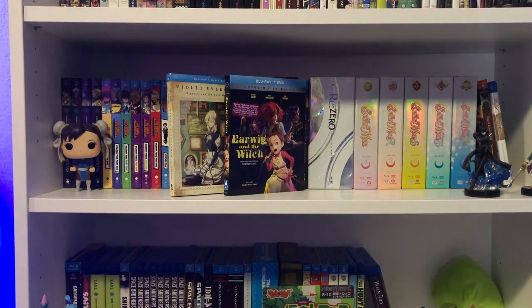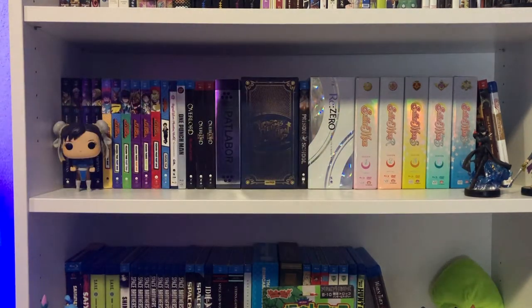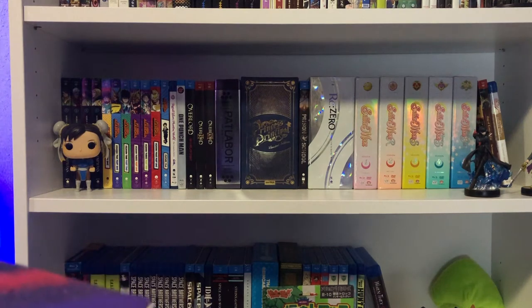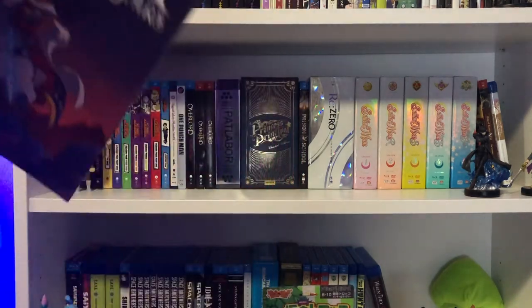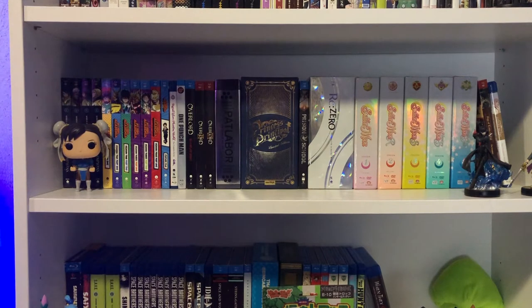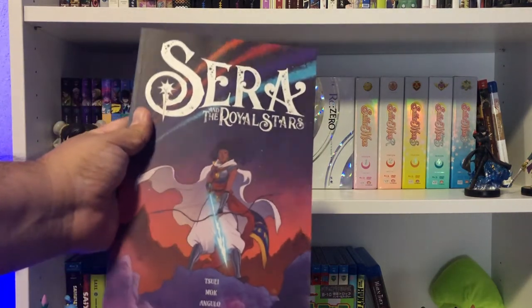Let's talk graphic novels and comics. Here is a recommendation from my buddy Omni Dog — Sarah and the Royal Stars from Vault Comics. I have no idea what it's about, but he said it was awesome and that I'd like it. It looks really cool. I haven't read it yet, but here is the cover for volume 1.